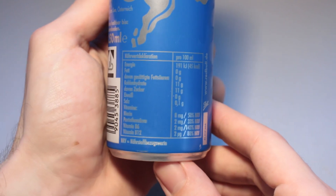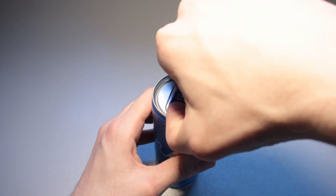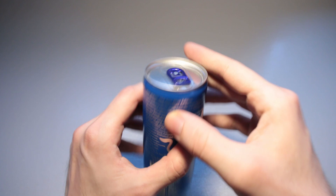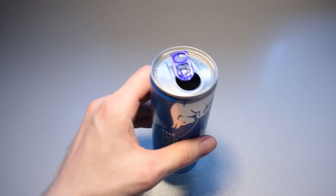Here we have the nutrition table — isn't that lovely. And I think we're going to crack this one open right now. The Juneberry Red Bull, the Sea Blue Edition. Very nice. I've got a nice fizz, a nice crack.